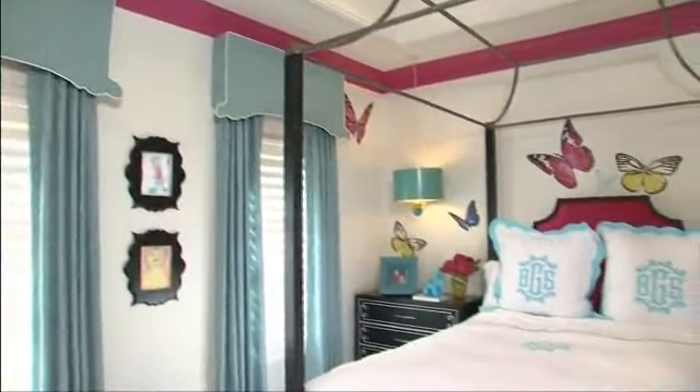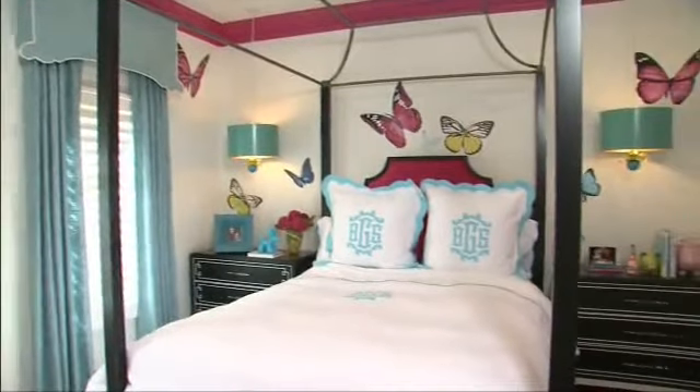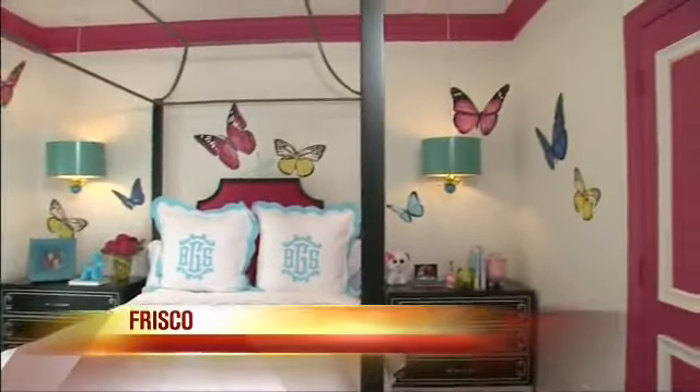Today I'm going to take you on a tour inside my youngest daughter Brooklyn's bedroom and how she inspired the design for this room. You can obviously see by what you're looking at right now that she loves pink and butterflies.